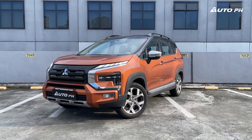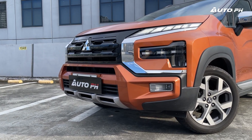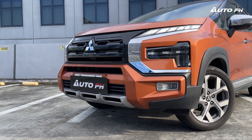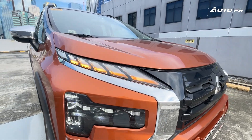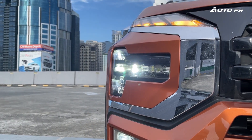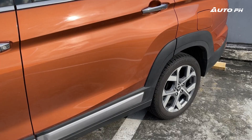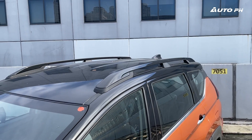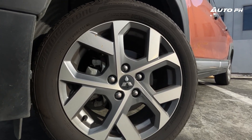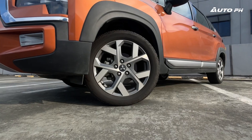Looking at its exterior, the Xpander Cross remains eye-catching like the standard Xpander, but takes a more rugged appearance with its chunkier front bumper and redesigned dynamic shield grille. It also gets updated lighting with LED DRLs and turn signals on top, and T-shaped LED headlights below, plus LED fog lights. The side looks very rugged with black plastic cladding and roof rails on top. It also wears a different set of 17-inch two-tone alloy wheels.